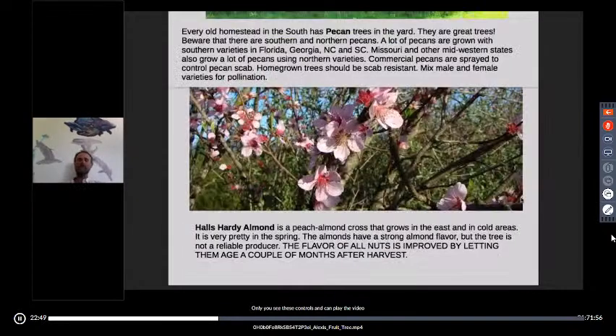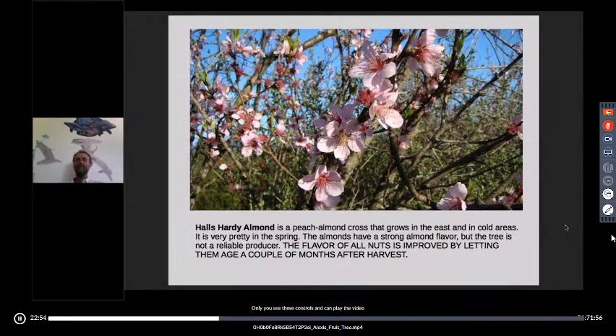The only almond I know of that will grow on the east coast is Hall's Hardy — it's actually a peach-almond cross and has beautiful blossoms in springtime. The sad thing is they're not reliable producers, maybe producing one year in three. They're still worth having because it's a fantastic nut, but it's more of a delicacy rather than a foundation of your diet. Hall's Hardy almonds improve quite a bit if you let them age a bit after picking. They need a good nutcracker, but they're a good nut.